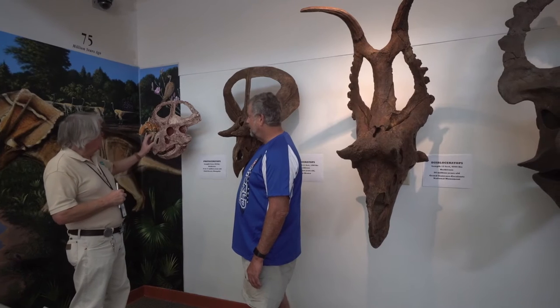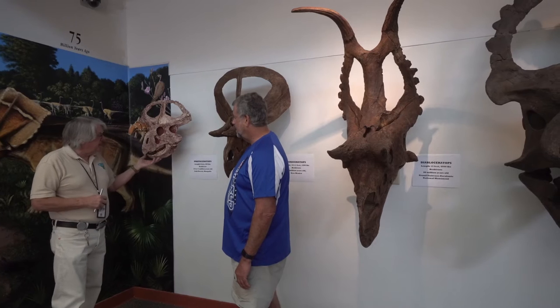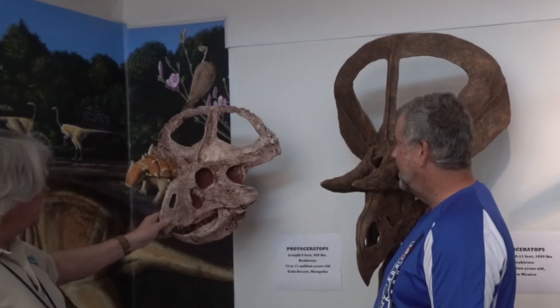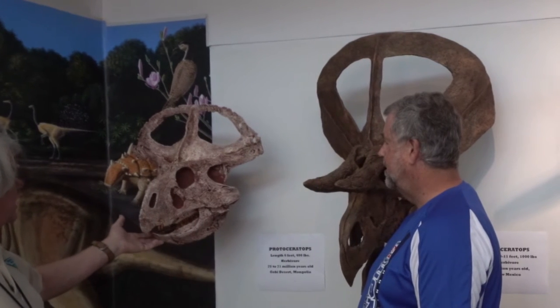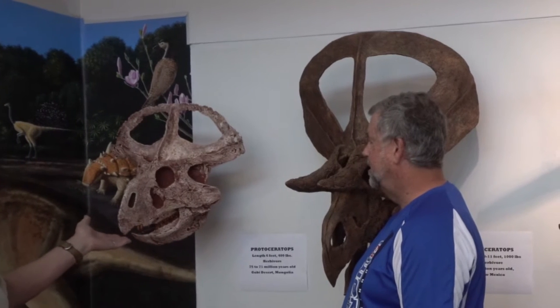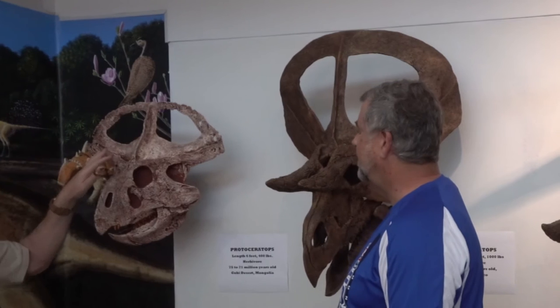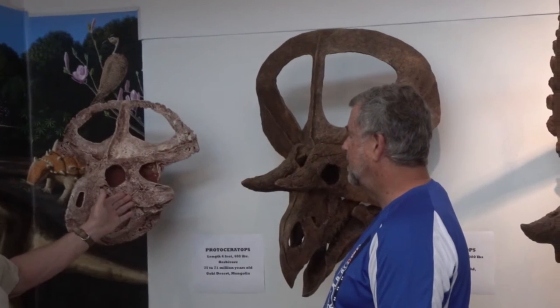The first one was not found in the monument. It was found in the Gobi Desert in the 1920s by Roy Chapman Andrews. This animal was found very early there, and it's about 75 million years old. They never got any larger than cows. These are called horned dinosaurs. This is a Protoceratops.